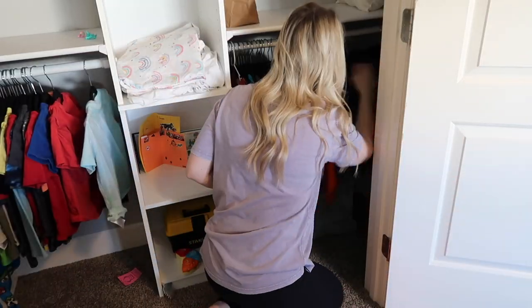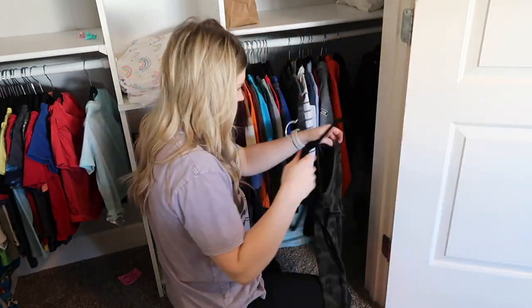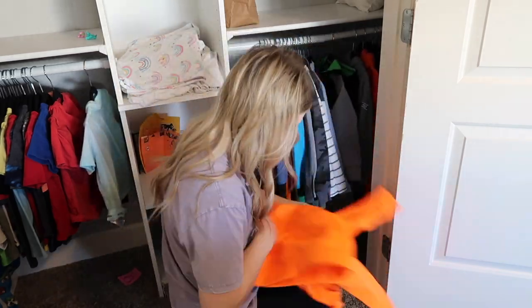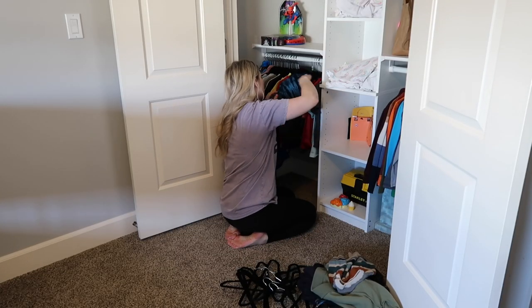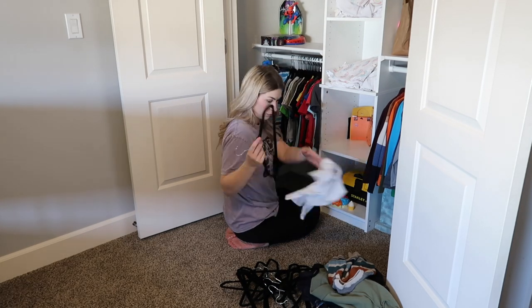When it comes to all of Grayson's shirts and sweaters that are hung up in the closet, I keep all of them on the bottom two rows just so he can reach them himself. He likes to pick his own clothes and get himself dressed in the morning, and he obviously can't reach the two top shelves, so I keep everything down here where he can grab it himself.